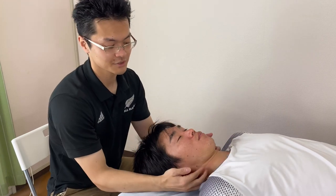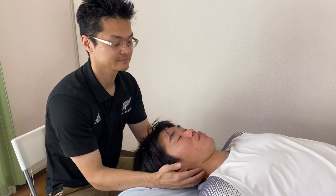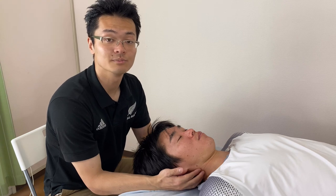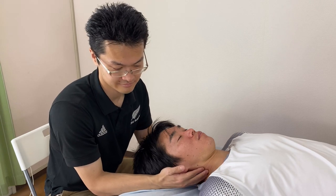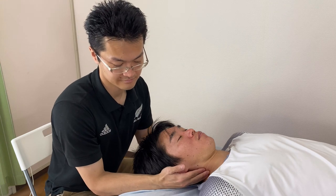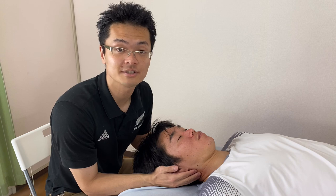I go up to the area around the sternocleidomastoid. There's a lot of lymph nodes around the sternocleidomastoid. Now I go up along the sternocleidomastoid.